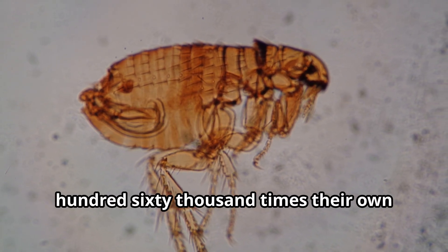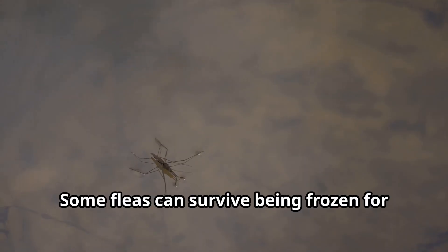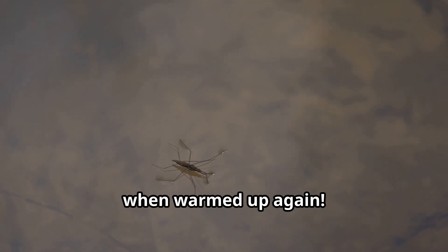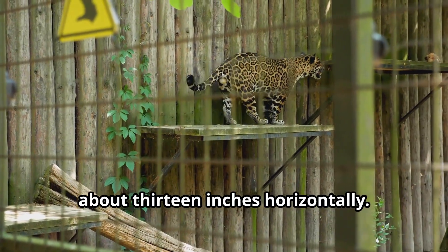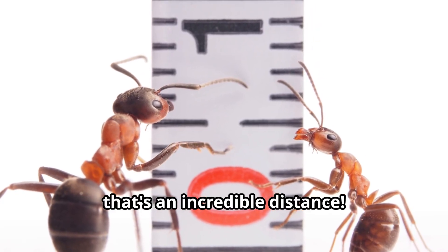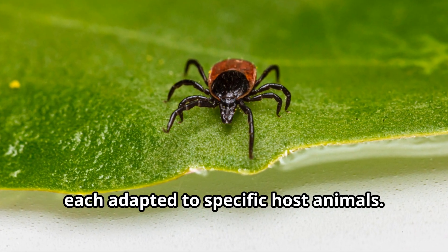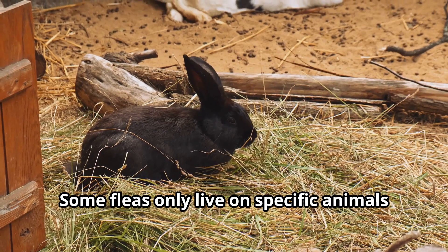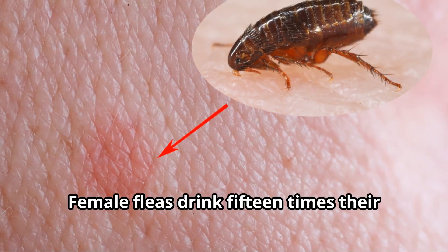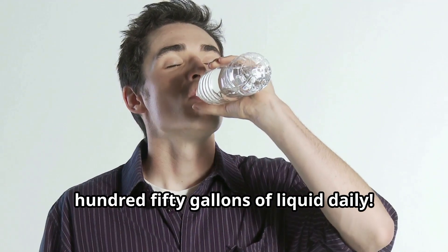Did you know that fleas can pull 160,000 times their own body weight? That would be like a human pulling 24 million pounds! Some fleas can survive being frozen for an entire year and still come back to life when warmed up again. The world record for flea jumping is about 13 inches horizontally — considering a flea is only about one-eighth of an inch long, that's an incredible distance. There are over 2,500 different species of fleas around the world, each adapted to specific host animals. Some fleas only live on specific animals like rabbits, while others feed on multiple hosts. Female fleas drink 15 times their body weight in blood every day — that would be like a human drinking 150 gallons of liquid daily.